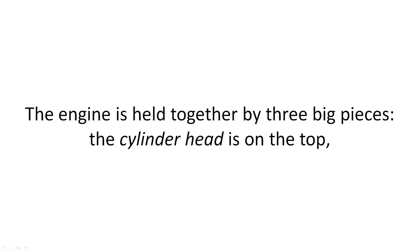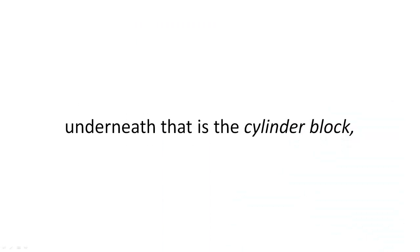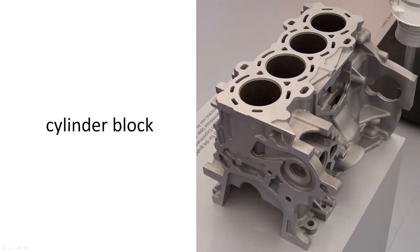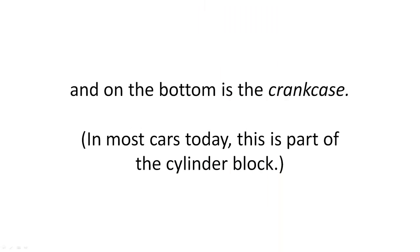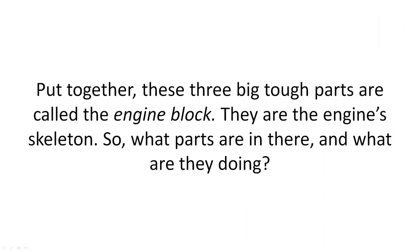All these little parts can be found throughout an engine. The engine is held together by three big pieces. The cylinder head is on the top, underneath that is the cylinder block, and on the bottom is the crank case — in most cars today, this is part of the cylinder block. Put together, these three big tough parts are called the engine block. They are the engine's skeleton.